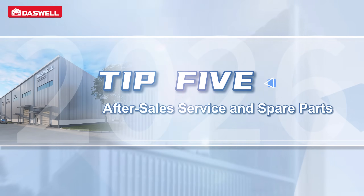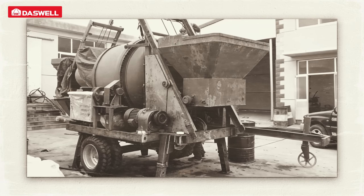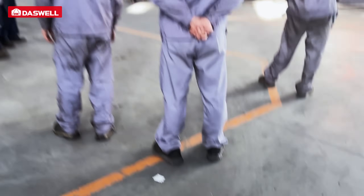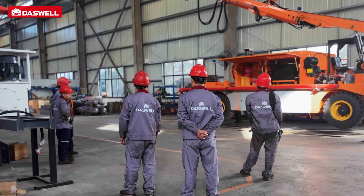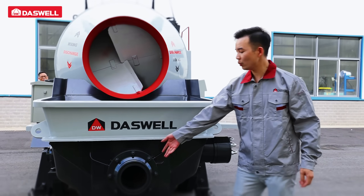Tip 5: After-sales service and spare parts. When a machine stops, downtime quickly increases project costs. Dazwell offers complete after-sales support, ready spare parts, and fast response to minimize downtime and ensure reliable operation.